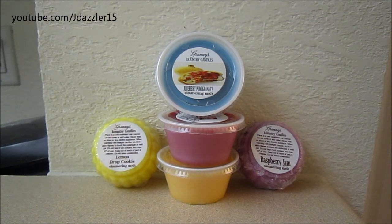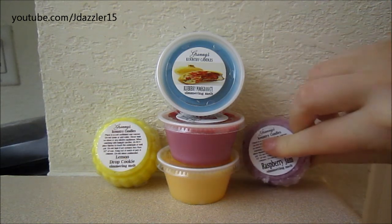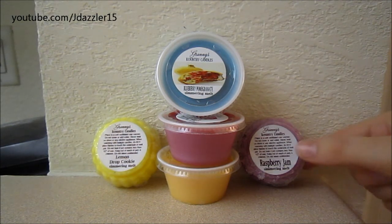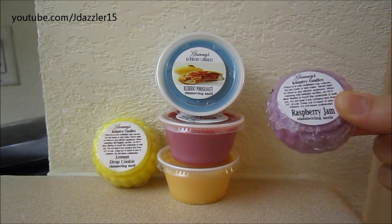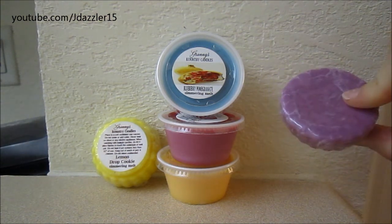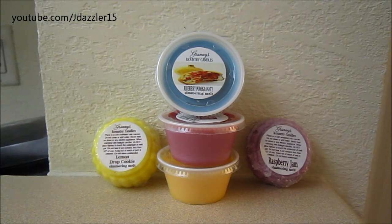She has so many different types of tarts, candles, and different types of packaging. She has the new packaging, which is this kind, and then she also has another new packaging which I've yet to get — it's like a tin foil wrap. But this right here you could get for $0.50, and it is a one ounce candle or tart. You're really getting your money's worth, and you can try a lot of new or different scents.